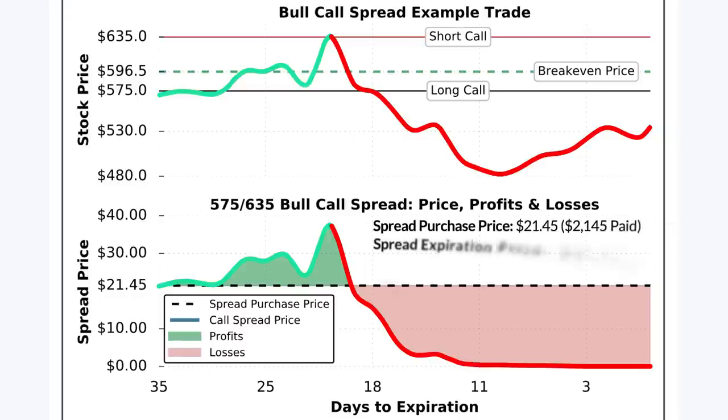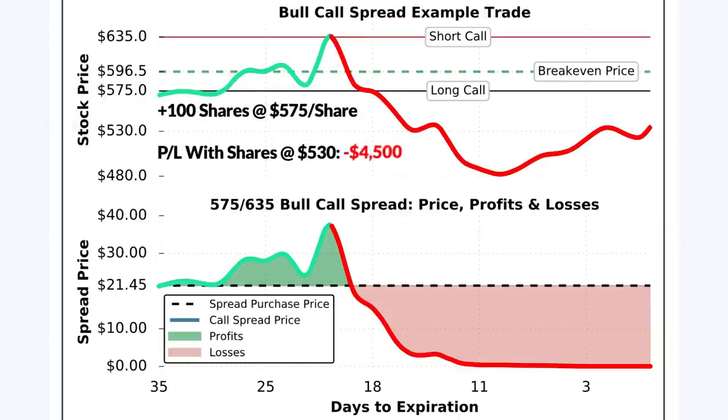With an initial purchase price of $21.45 and an expiration value of $0, the loss on this trade was $21.45 per spread, which translates to an actual loss of $2,145 per spread purchased. In this example, if the trader had instead purchased 100 shares of stock for $575 per share, the loss would have been $4,500 with the stock price at $530 at expiration. The loss of $4,500 on 100 shares versus the maximum loss of $2,145 on the call spread highlights one of the key benefits of buying call spreads — you know your risk up front, and that risk is far less than actually buying 100 shares of stock.